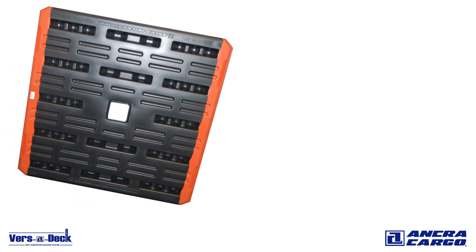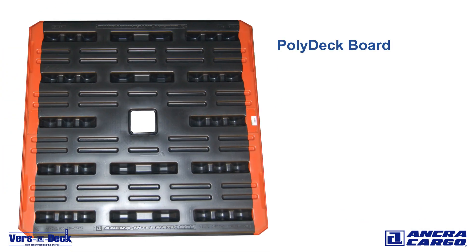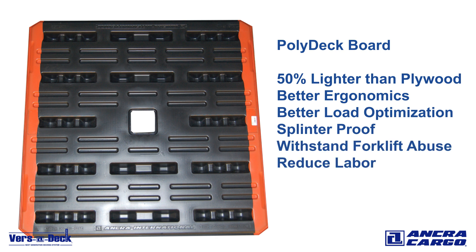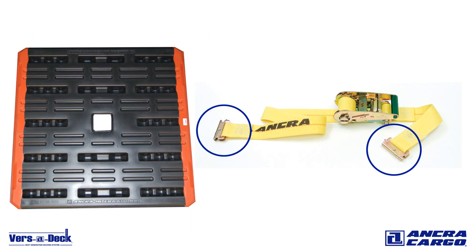For increased efficiency, use the Versadeck system with Ankra's Polydeck board instead of plywood. Not only is it 50% lighter than typical plywood, which provides better ergonomics for dock workers and allows for better load optimization, our Polydeck boards are splinter-proof, withstand forklift abuse, and reduce the labor needed to clean out docks and trailers. Logistics straps with Series E-Track spring fittings will work in any Versadeck track as well.